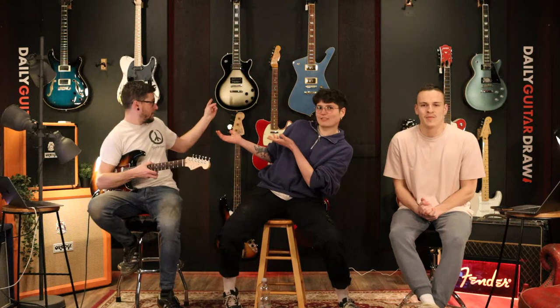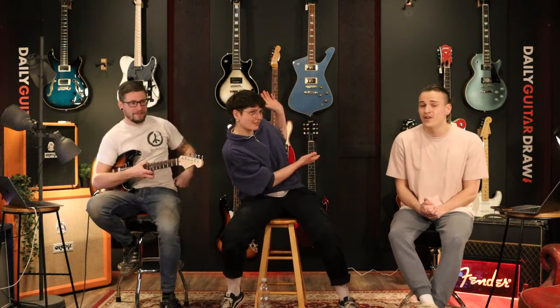We've got the Epiphone Adam Jones Les Paul and we've got the Ibanez Iceman. It's the first time we've had an Iceman on the website. Let us know in the comments if you want another one or if you like Ibanez. We're always looking for recommendations.